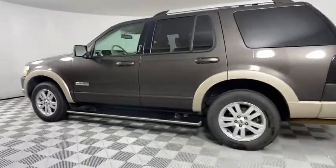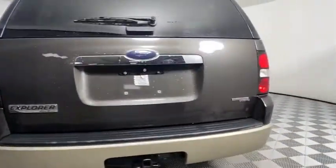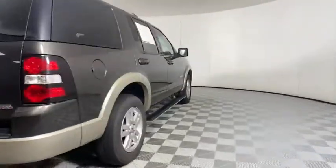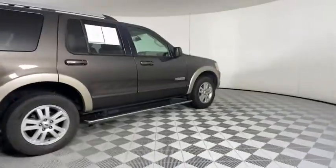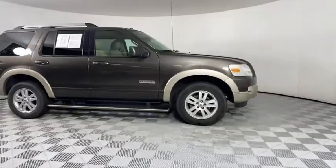Stability control, traction control, anti-lock braking system, tow hitch, keyless entry, leather-wrapped steering wheel, power steering, adjustable steering wheel, aluminum wheels, four-wheel disc brakes, floor mats, cruise control.